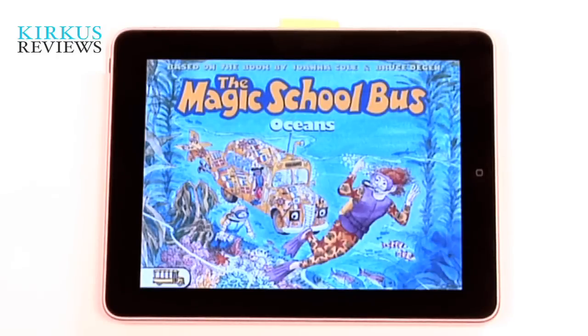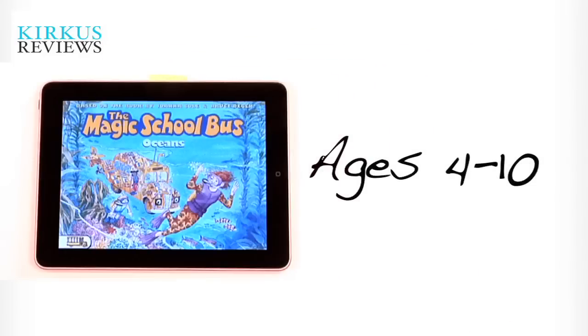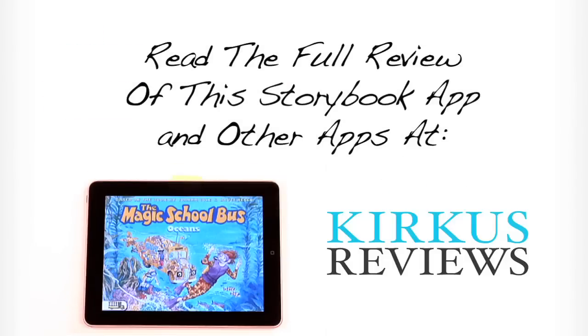This is the Magic School Bus: Oceans, and it's appropriate for ages 4 to 10. If you'd like to read and view more about these children's iPad apps and others, visit us at kirkusreviews.com. The Magic School Bus: Oceans.